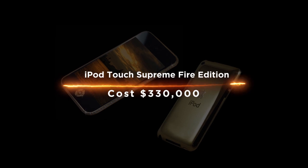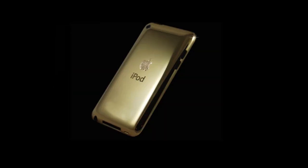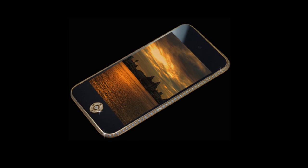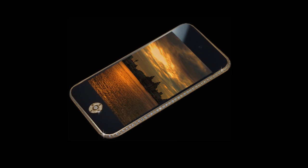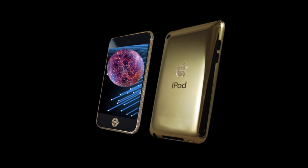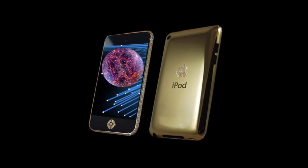iPod Touch Supreme Fire Edition costs $330,000. It is the only Apple device with an Apple Watch Edition equivalent. It's still a very expensive gadget. This special edition model comes with 18-karat gold plating — essentially the same as the Apple Watch Edition, without the 18-karat gold case or band.